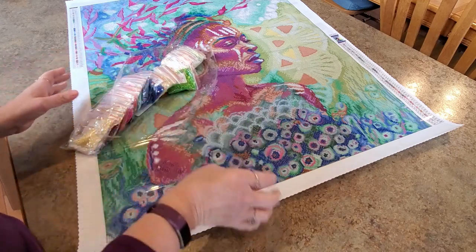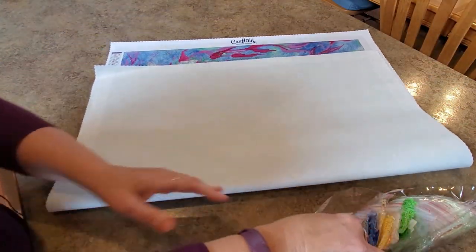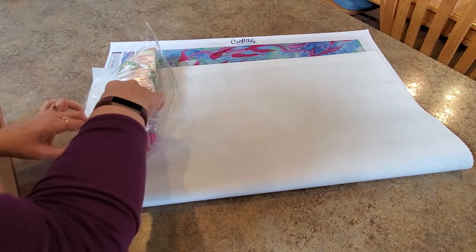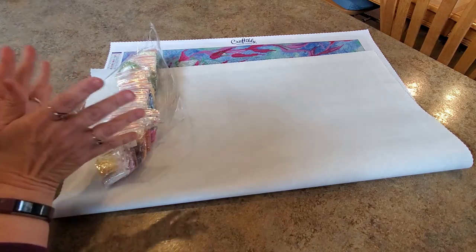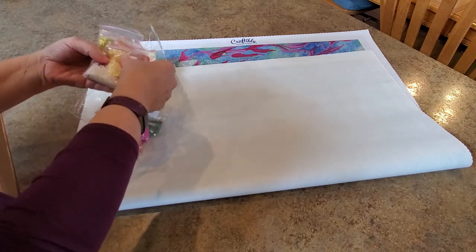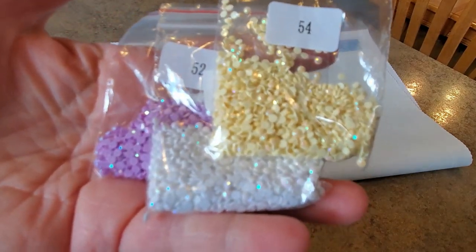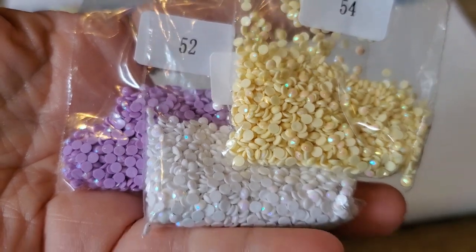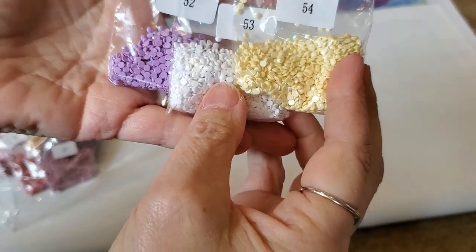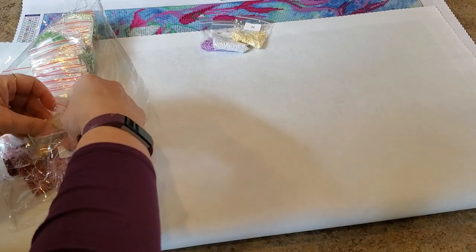Three ABs — yes! Let's pull those out. Here are our three AB colors: yellow, white, and a purple-lavender. All right, there they are! We already know the yellows and purples go down at the bottom — we found those already. Beautiful. I'll have to put these all back in order to put them nicely back in the bag.